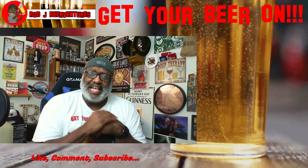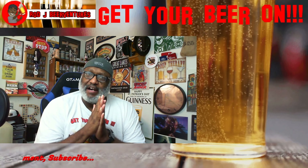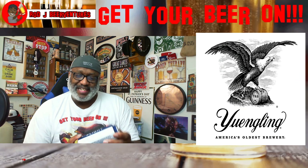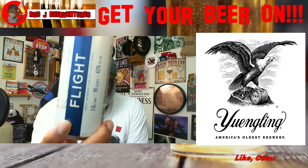What is going on everybody, Rod J back again. Time to take a look at another beer, and this is actually going to be the last of the Yuengling beers that I will be sharing. I've been going through a few of their beers more recently on the recent videos, and this is actually going to be a look at their new one they came out with.